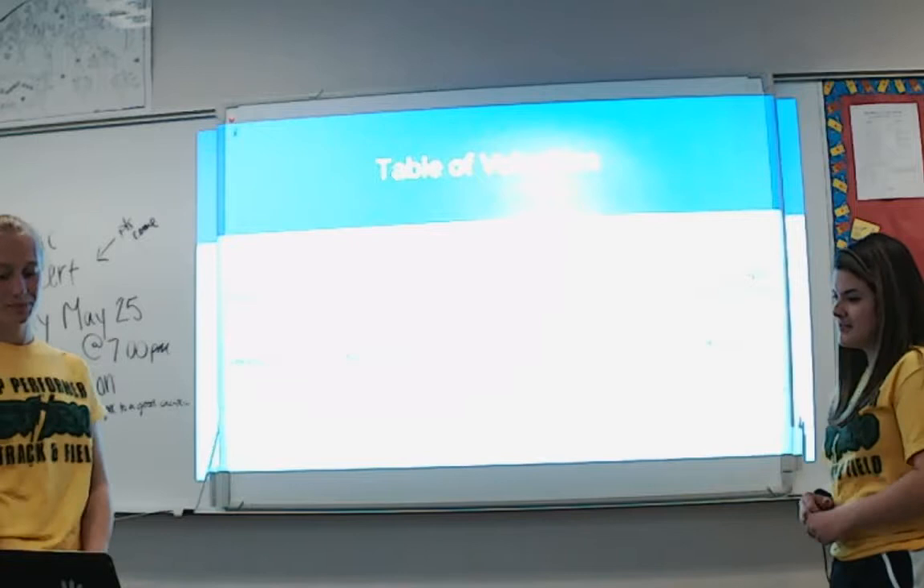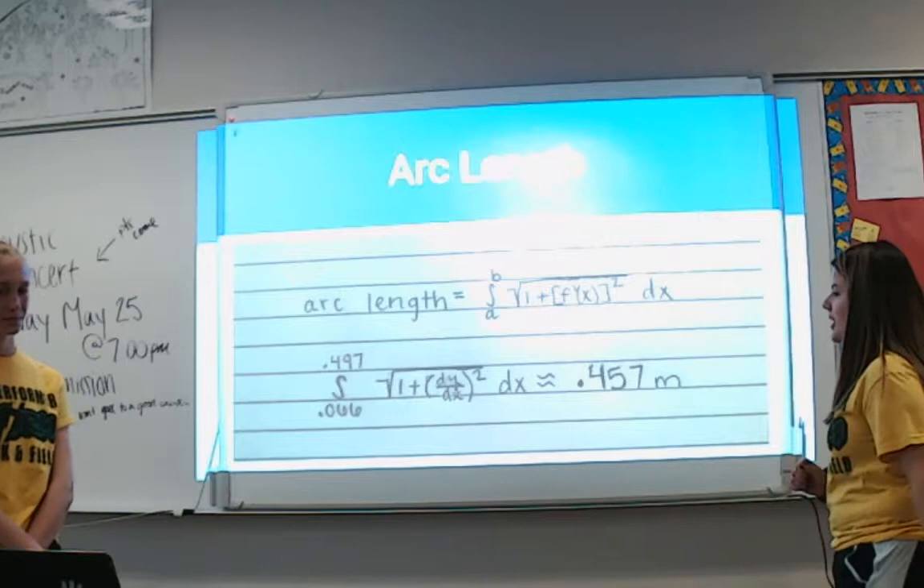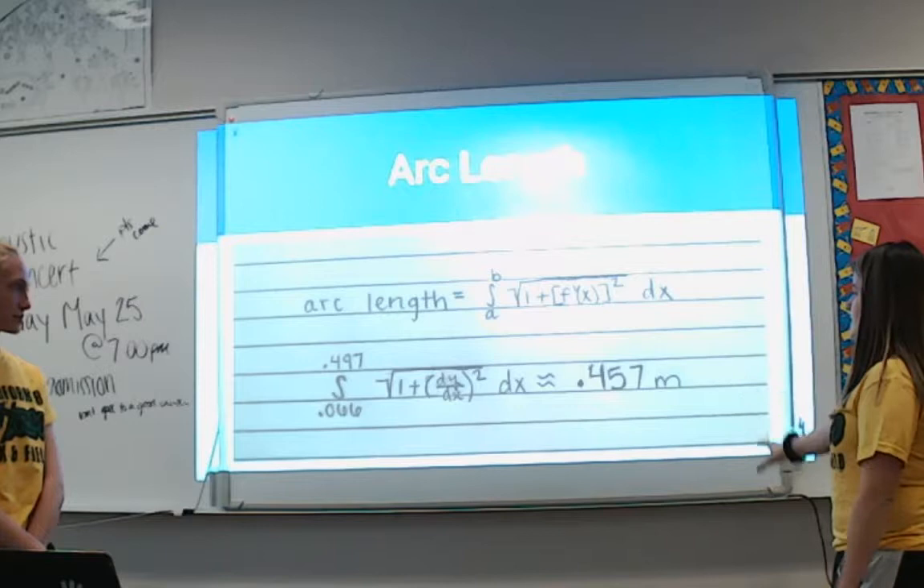We also calculated Maggie's arc length from when her foot goes up to when it comes back down, using the same arc length equation. Maggie's arc length over the hurdle was 0.457 meters.